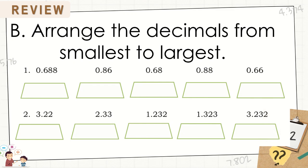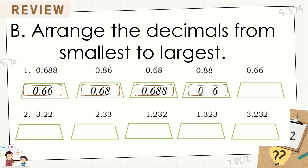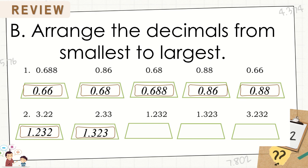Arrange the decimals from smallest to largest. Here are the correct answers. For number 1: 6,600s; 6,800s; 688,000s; 888,000s. For number 2: 1 and 232,000s; 1 and 323,000s; 2 and 33,000s; 3 and 22,000s; and 3 and 232,000s.